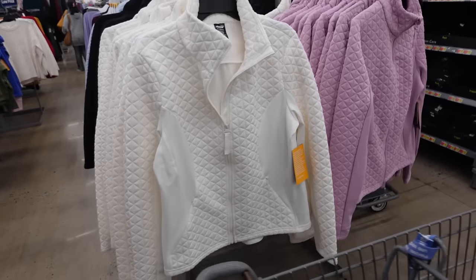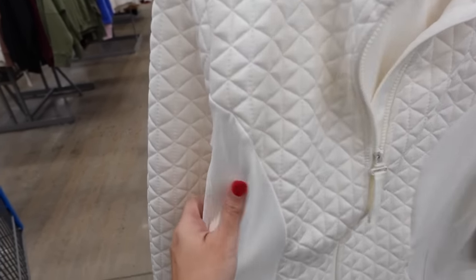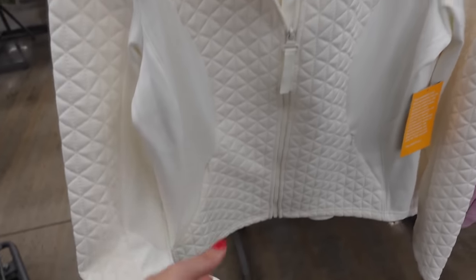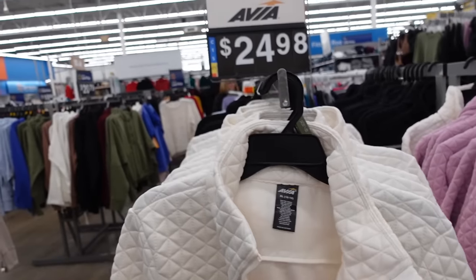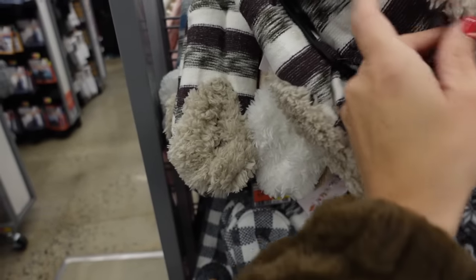Jackets from Avia — these have that mock neck when it's zipped up all the way, this patch of nylon through the side, it's a relaxed fit, also has that thumb hole on the wrist, and the seam kind of fit through the back with the scuba. Comes in the ivory, there's pink, black, and the blue, and they're $24.98.